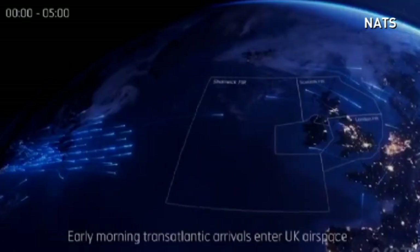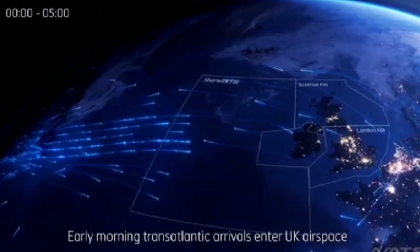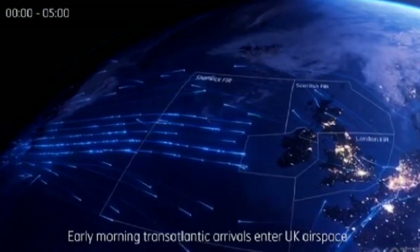Each day, around 6,000 flights operate in UK airspace, which means our skies are among the busiest and most complex in the world.